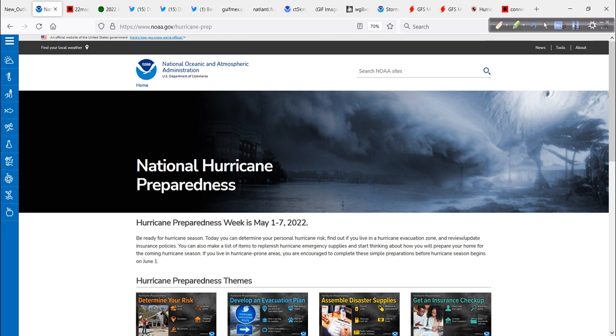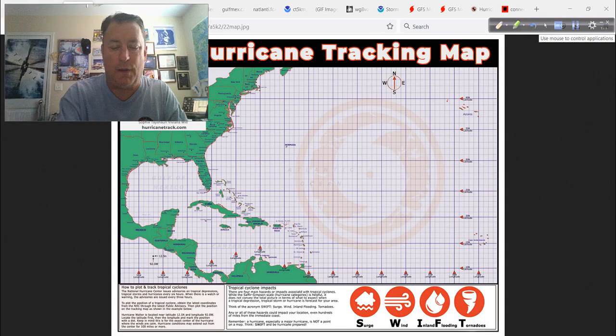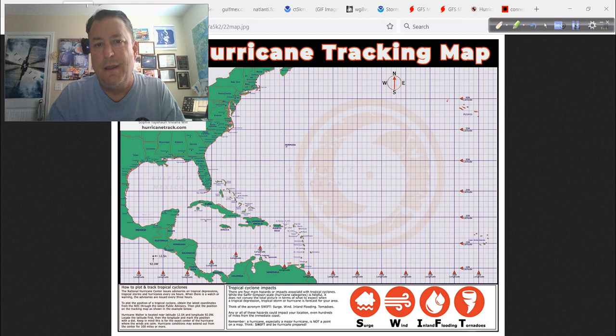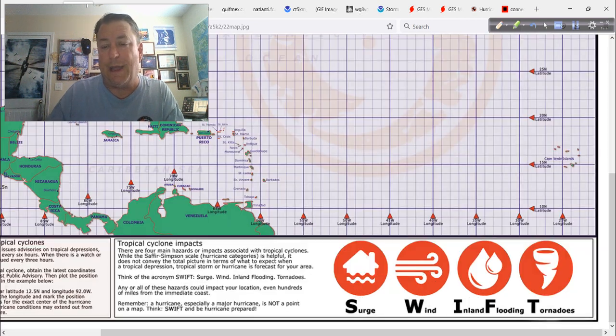Make sure you check those resources out, especially if you're new to the coastline somewhere. And depending on when you see this video — it could be weeks or months from now — this is a good resource for you. Now I want to talk about things from a slightly different perspective and show our map. This is a JPEG of our paper tracking map, and I want this to be a pitch for a new idea. See that at the bottom? Let's look at it. SWIFT — the acronym.